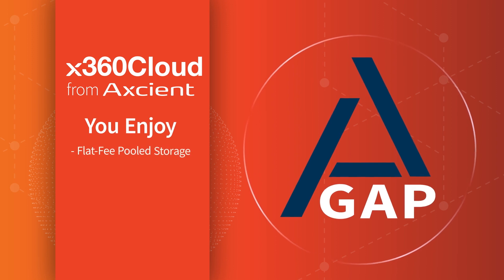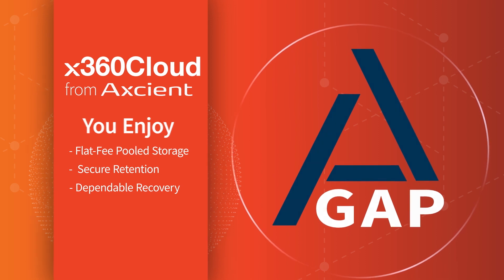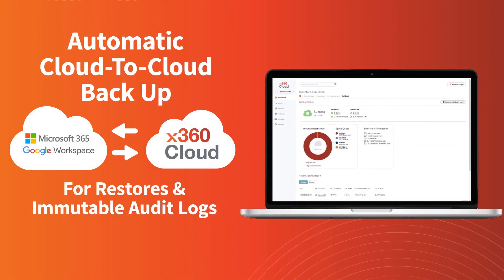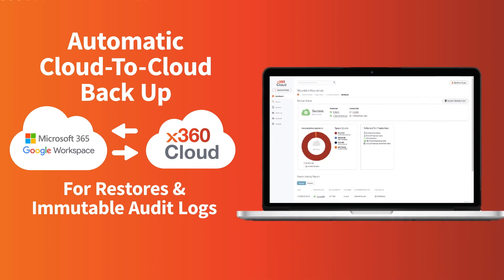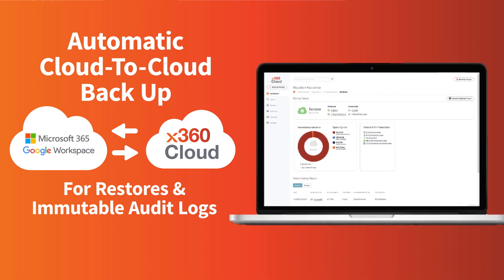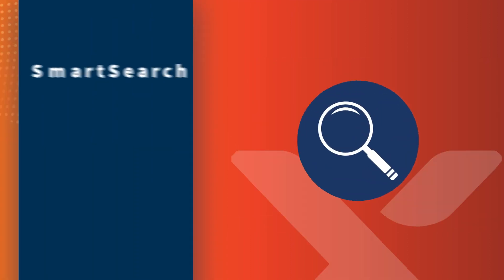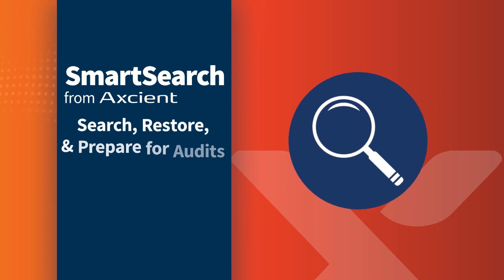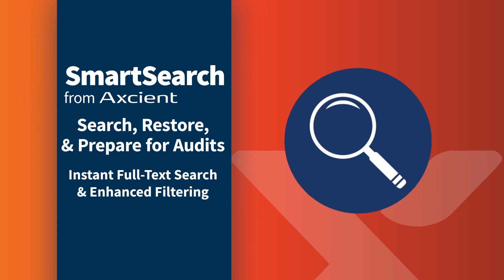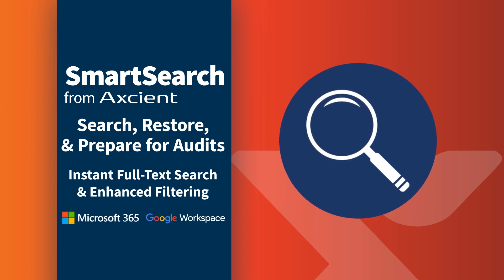Axiom partners enjoy flat fee-pooled storage, secure retention, and dependable recovery. Axiom X360 Cloud secures Microsoft 365 and Google Workspace data using automatic cloud-to-cloud backup for rapid granular and mass restores and immutable audit logs. X360 Cloud prepares MSPs for audits and long-term data retention compliance with our Smart Search feature that delivers instant, full-text search and enhanced filtering of Microsoft 365 or Google Workspace data.